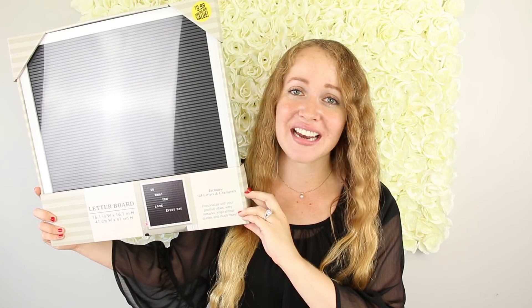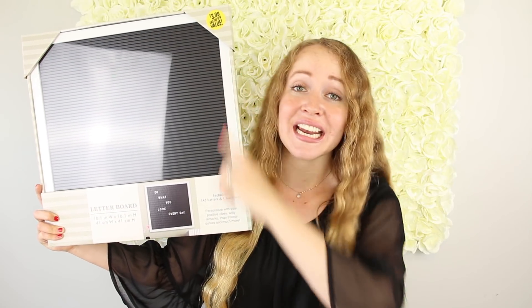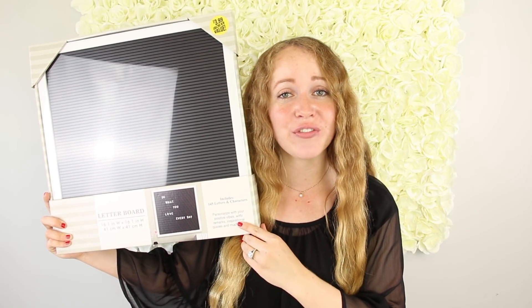Last but not least is this letter board, and this is the only item that I did not pay 99 cents for — it was $3.99. It says it comes with 145 different letters and characters, and I just found it down the frame aisle. And that is everything!